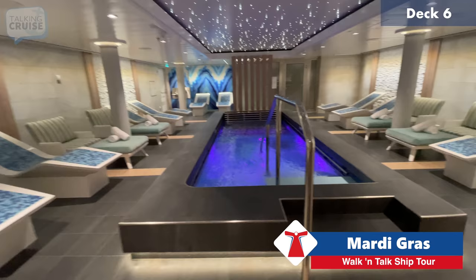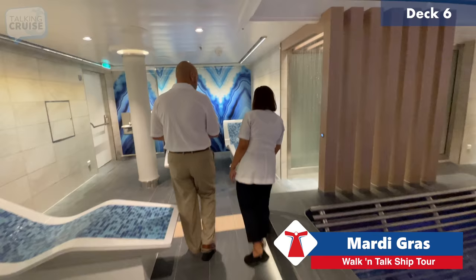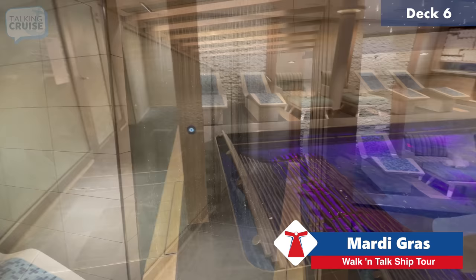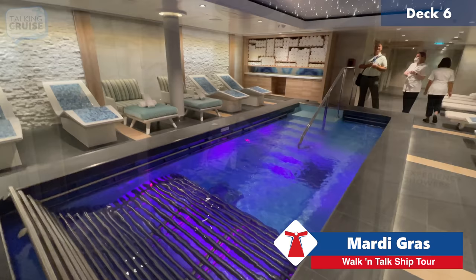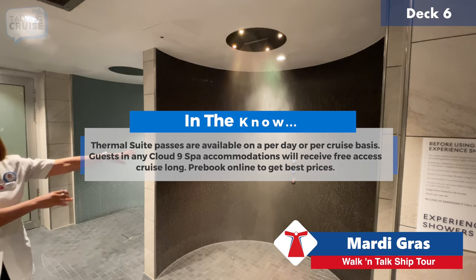Next we have the hydro pool, where warm water combined with jets help relax your muscles. There are different sections — the first is warm water, then there's a shower in the middle, and the last one is warm water again. It's like a car wash for people.